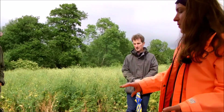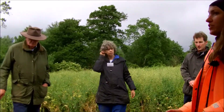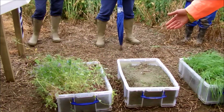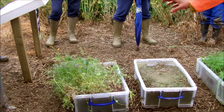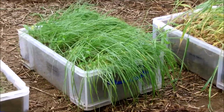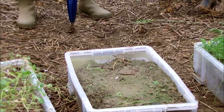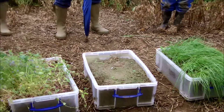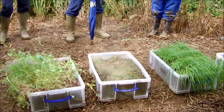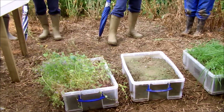We set this up a couple of months ago. The idea was going to be a runoff experiment looking at leaching, but it's turned into a really great demonstration of just what happens if you leave a soil fallow compared to different crops. In the foreground we've got a cover crop — radish, vetch, and buckwheat — which has been growing for two months. Then we've got a grass-clover ley, a spring barley, and a bare fallow. These indicate the amount of rainfall we've had over the last 12 hours, and you can see there's a large amount of waterlogging in the fallow treatment compared to all three of the cropped treatments.